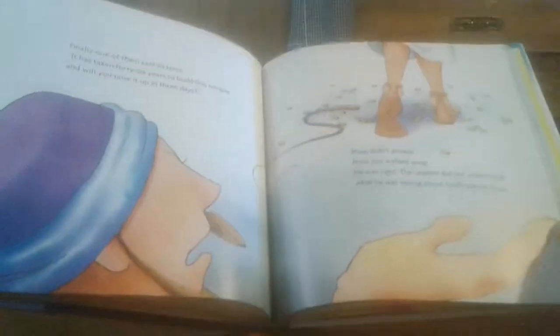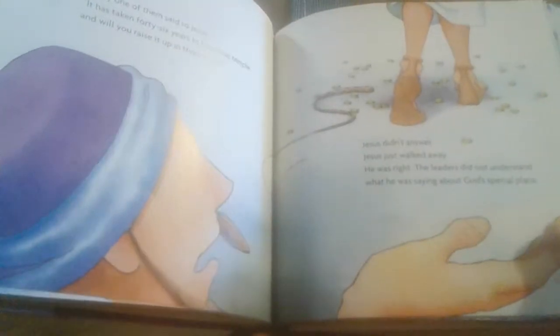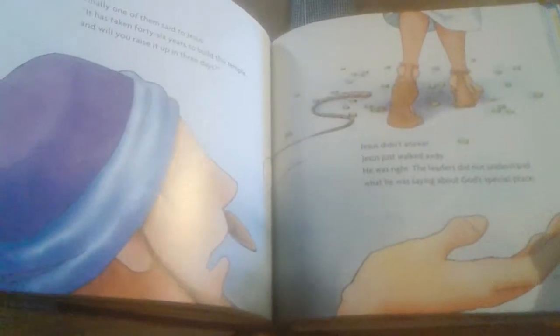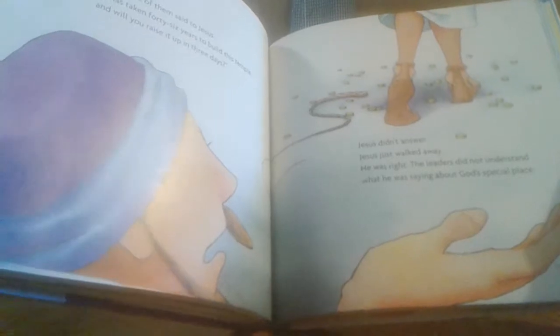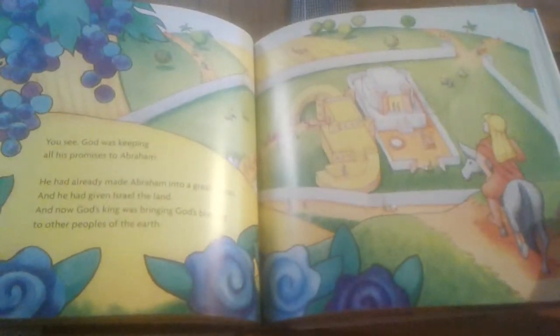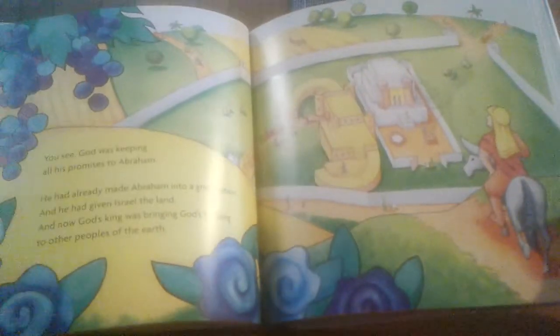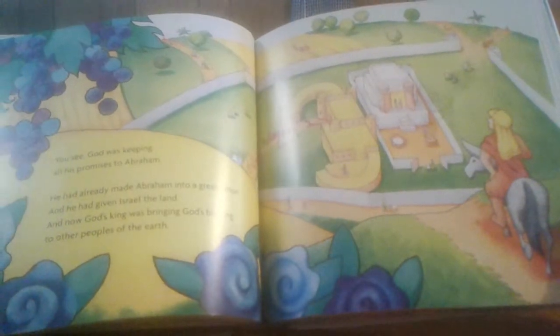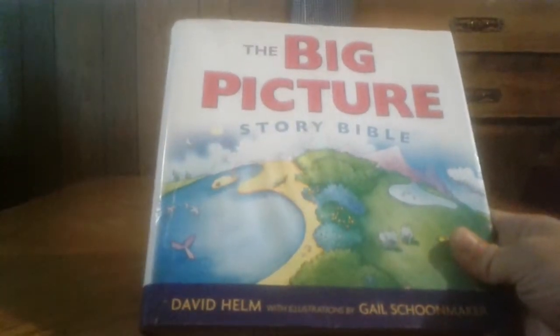Get involved with your children and entice them to learn the word of God — memorize scripture with them. Good scripture to learn at the preschool age is the first commandment: to love the Lord thy God with all thy heart, with all thy soul, with all thy mind and strength. The second is like unto it: to love your neighbor as yourself. Then you teach them who their neighbor is — their mom, dad, brothers, sisters, actual neighbors and relatives — starting off small, because everybody they come in contact with is their neighbor.